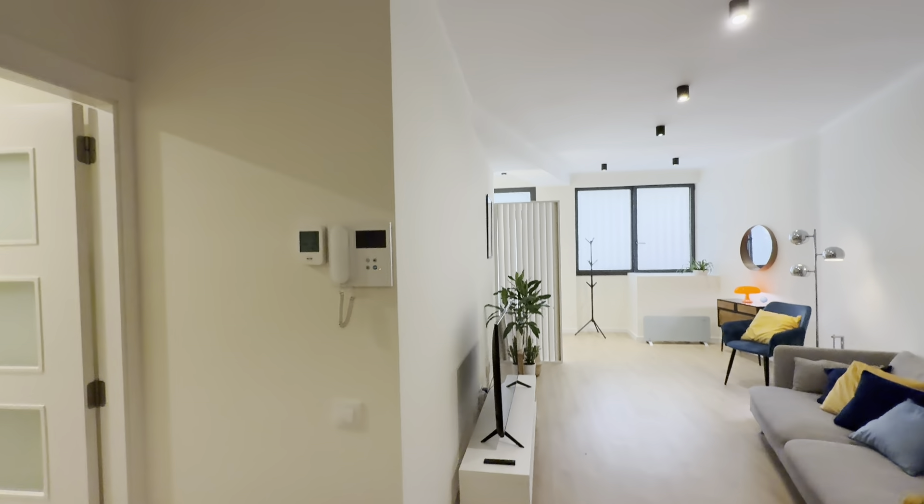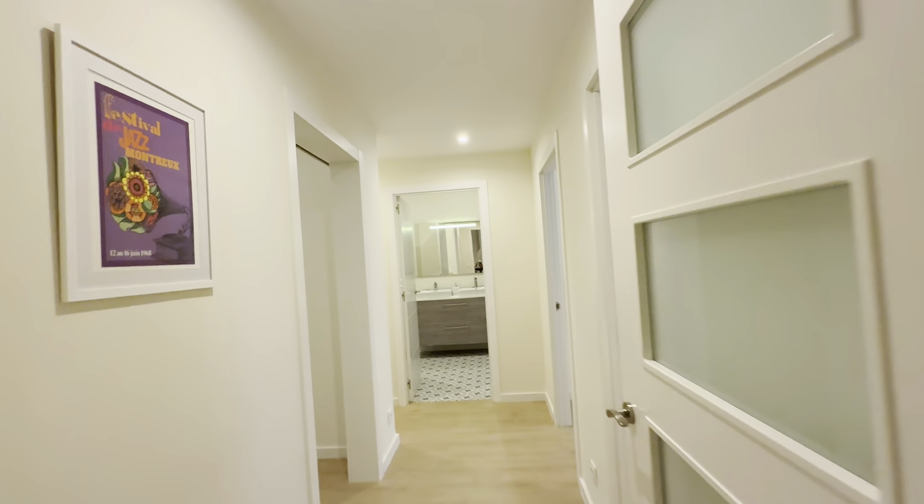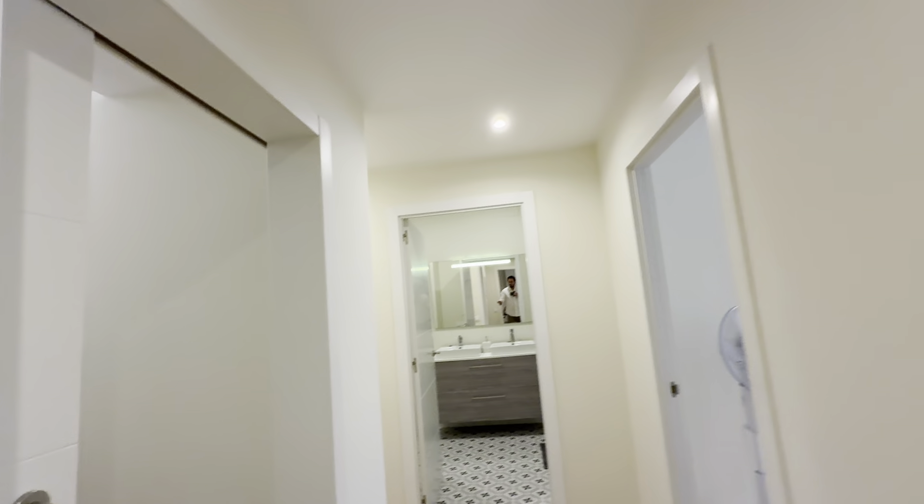Back here you have the video interface right here, and the AC — this is the security system. Then from here there's bedroom one, two, and three, bathroom, and then laundry back there.